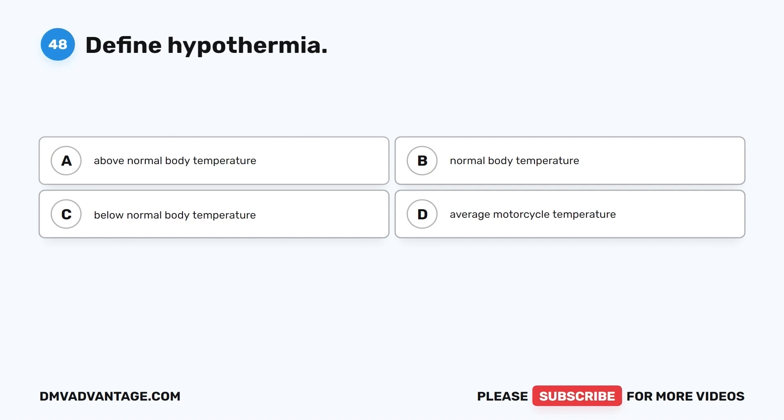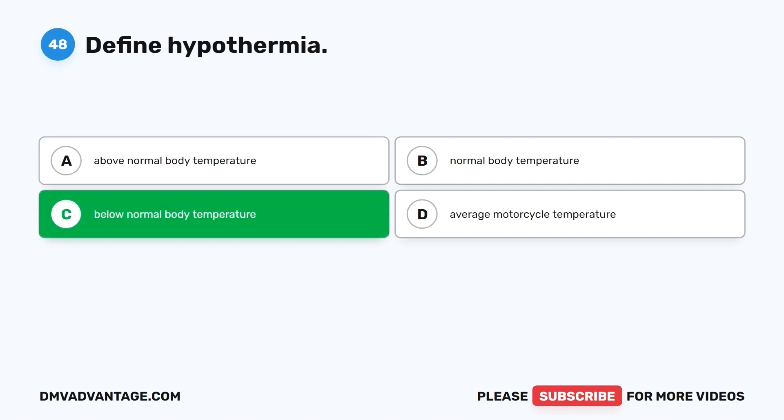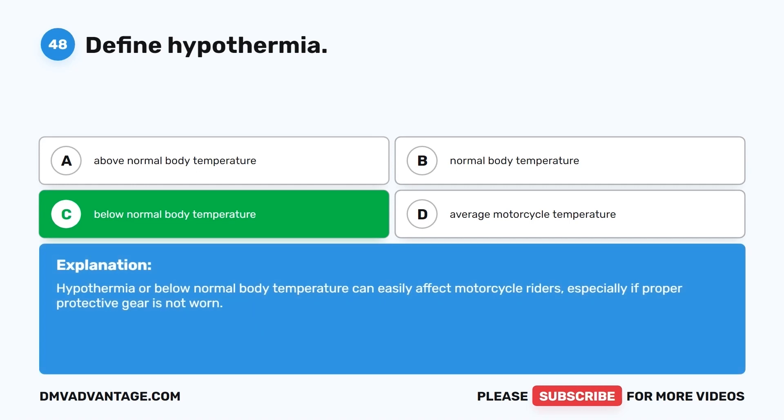Question 48. Define hypothermia. A. Above normal body temperature. B. Normal body temperature. C. Below normal body temperature. D. Average motorcycle temperature. The correct answer is C, below normal body temperature. Hypothermia can easily affect motorcycle riders, especially if proper protective gear is not worn.